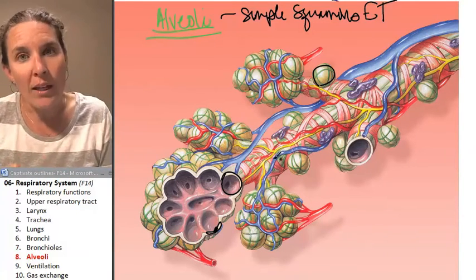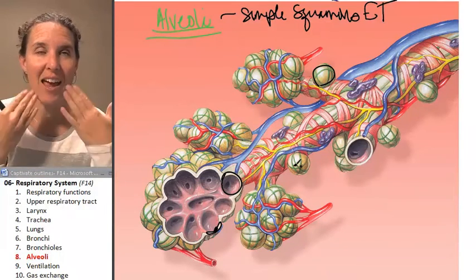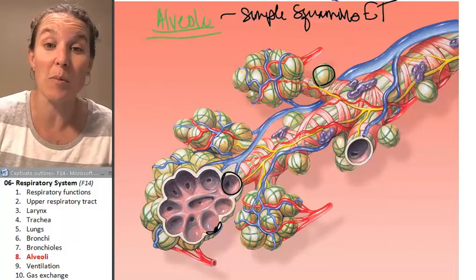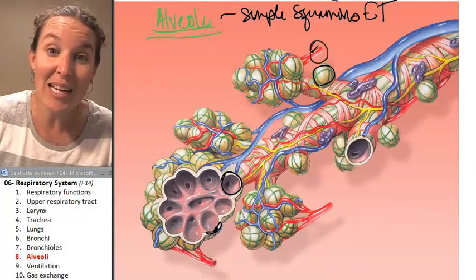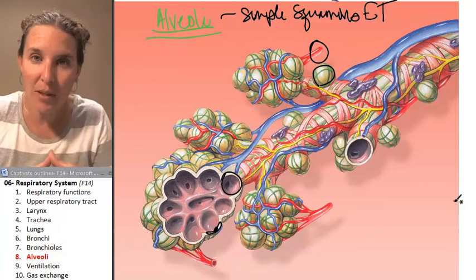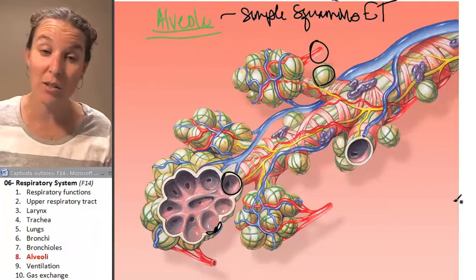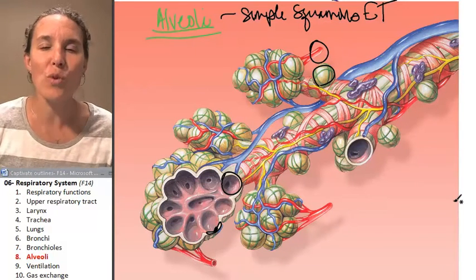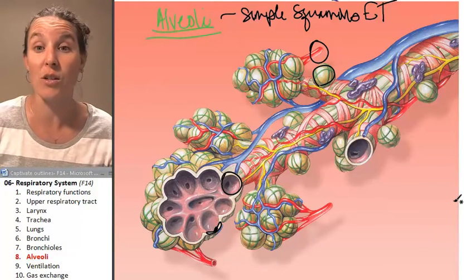Not only are the bubbles lined with simple squamous epithelium, and the air that went through all your tubing ultimately ends up in these bubbles, but the bubbles are intimately surrounded by a net of capillaries. This allows the blood to come in very close contact with these extremely thin bubbles, allowing for very quick diffusion and gas exchange.